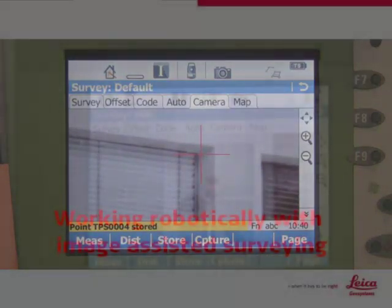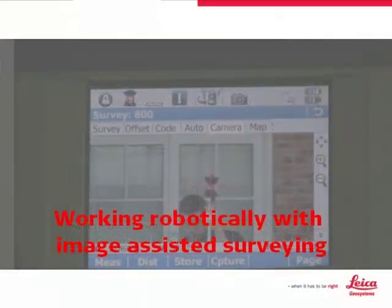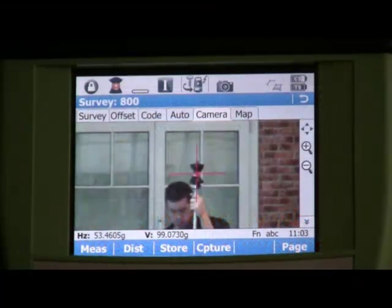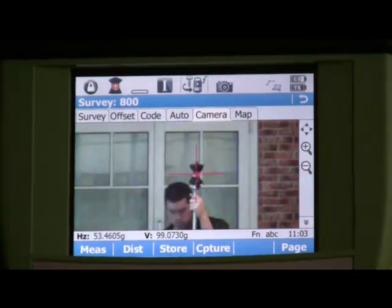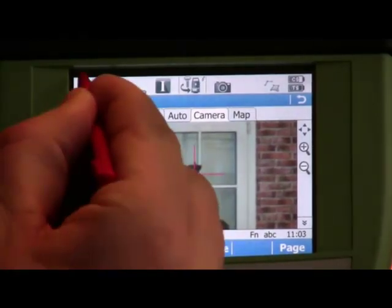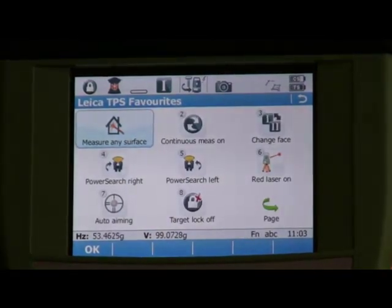We can also make use of the wide-angle camera when working robotically. Note that in this video clip we are looking at the screen of the CS field controller. The images from the total station wide-angle camera are being passed to the controller over the radio link. We can see that the total station is locked onto the prism on the top of the pole. Imagine Richard now needs to measure a point he cannot reach with the prism pole. Instead of having to return to the total station to make the reflectorless measurement, he can do this from the field controller. He first goes to the Leica TPS favourites to be able to measure to any surface.